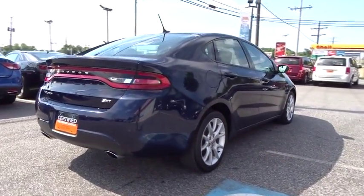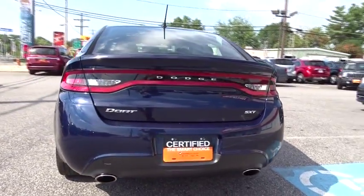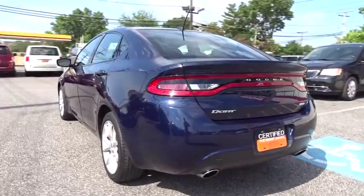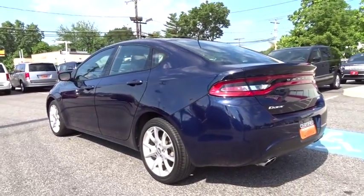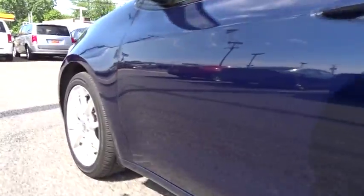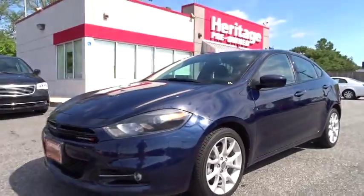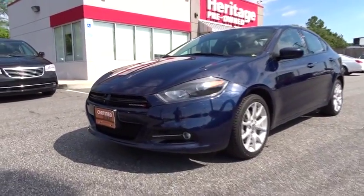This vehicle has less than 30,000 miles. Here are some of this vehicle's great options: keyless entry, anti-lock braking system, stability control, traction control, driver airbag, adjustable steering wheel, power steering, four-wheel disc brakes, floor mats, rear defrost, AM-FM stereo radio, and FWD.